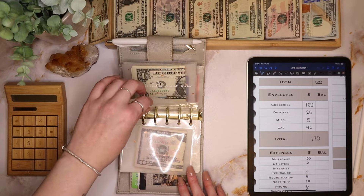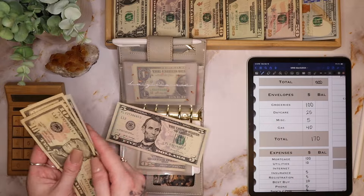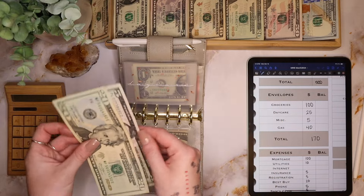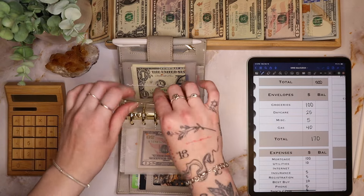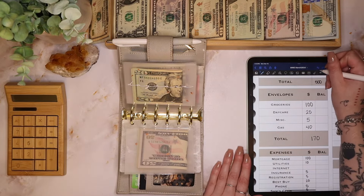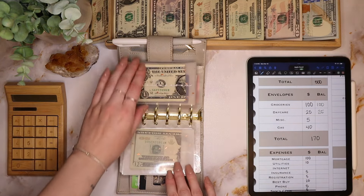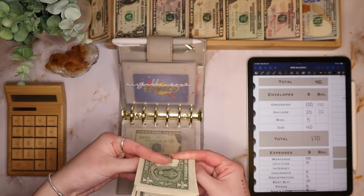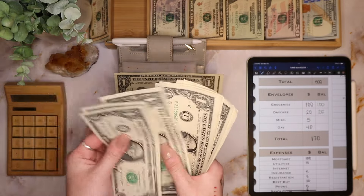Daycare is getting $25 — I'm going to swap that out because this one's already folded. So $25 is going to go into daycare. Then miscellaneous has $3 left over, so we're going to add $5.